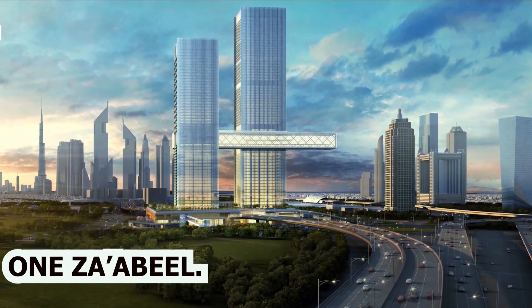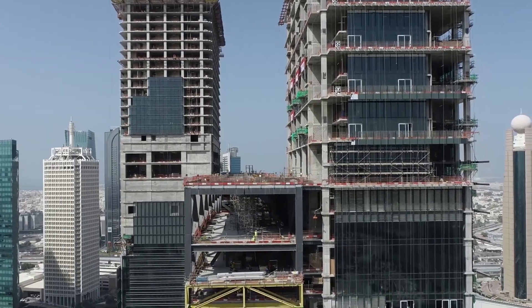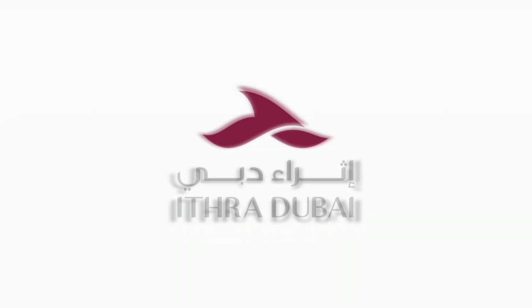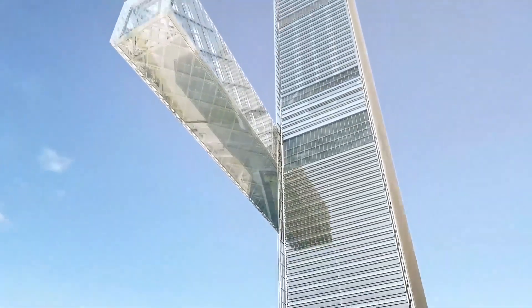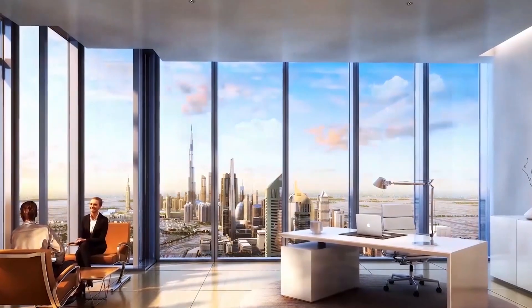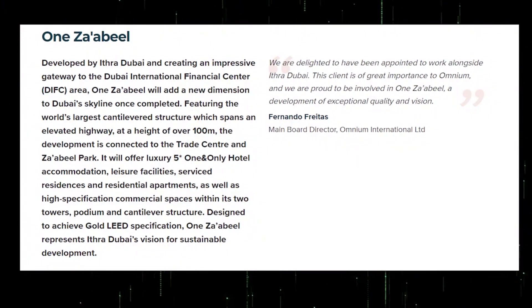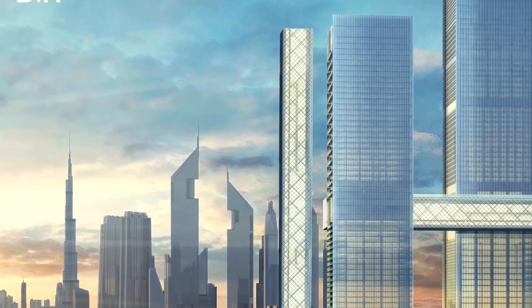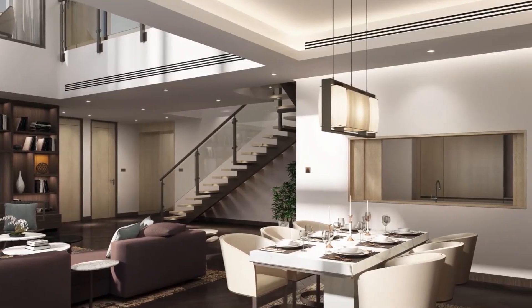The One Za'abeel. The One Za'abeel is a twin-tower development by Kursna International in partnership with Ithra Dubai, which rises above the Za'abeel neighborhood. This project will have 2,500 parking areas, a substantial retail podium, as well as a huge area of luxurious office space. The One Za'abeel project was unveiled in 2017. The first tower has 57 stories and is known as the Residence Tower, housing 264 residences.